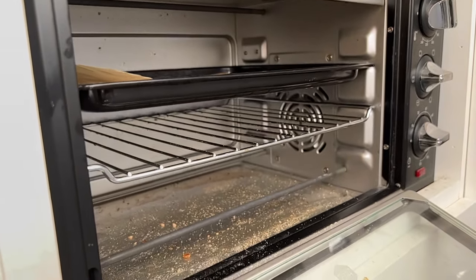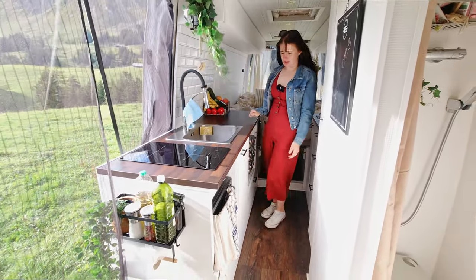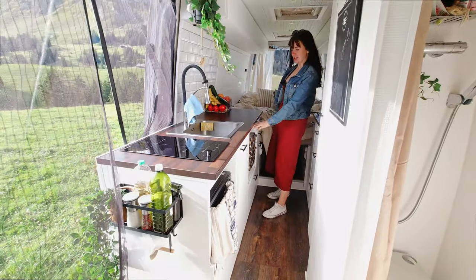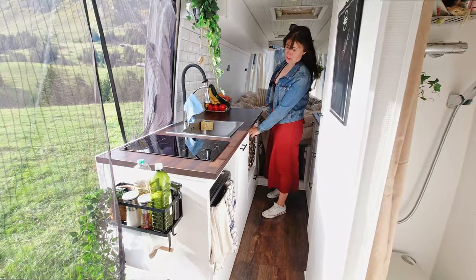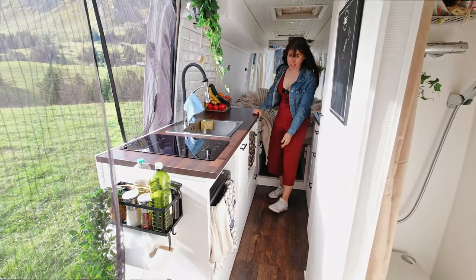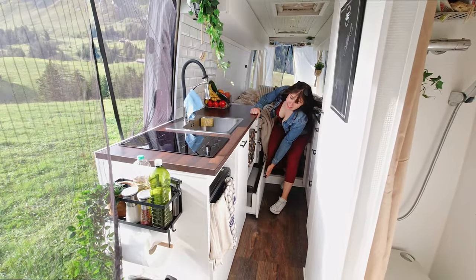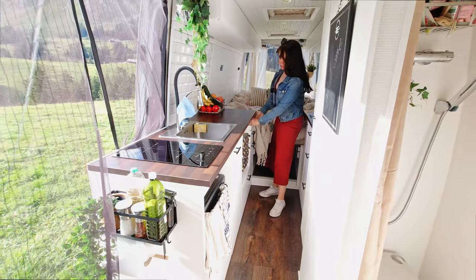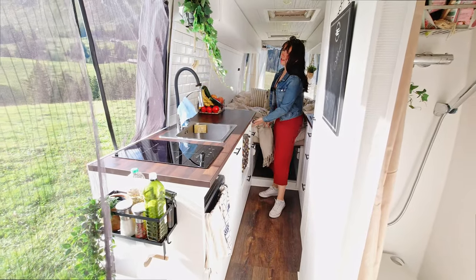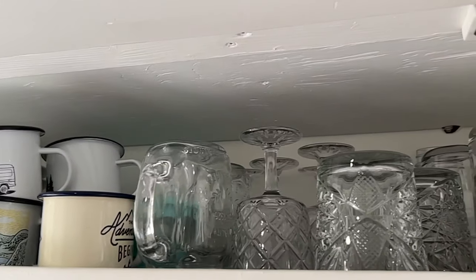We have a faucet that runs hot water. We do have a fridge — it's a 55-liter one, not big but enough for the two of us. Underneath there's a 20-liter freezer so we can store a lot of ice cream. Then we have cutlery, pots, pans, glasses — everything.